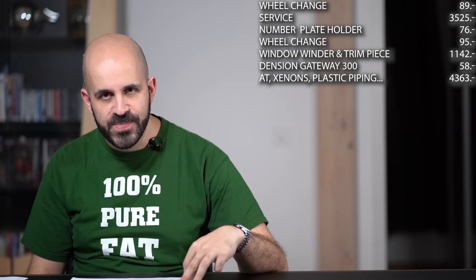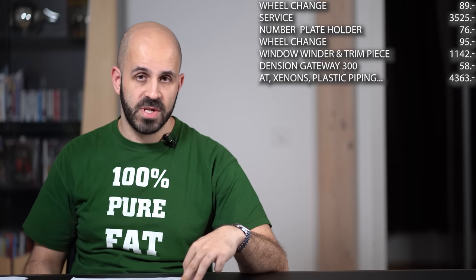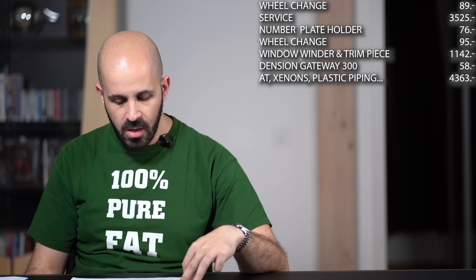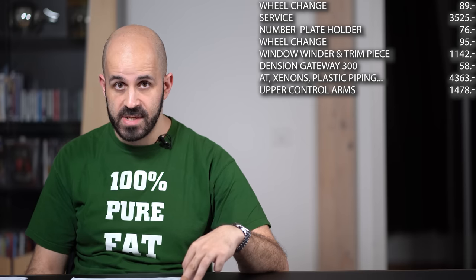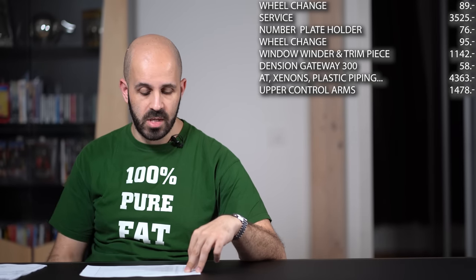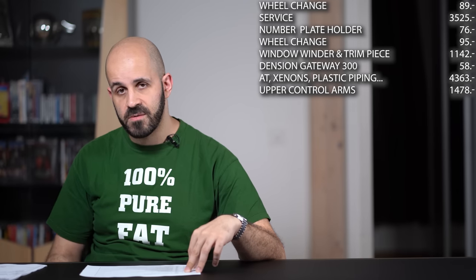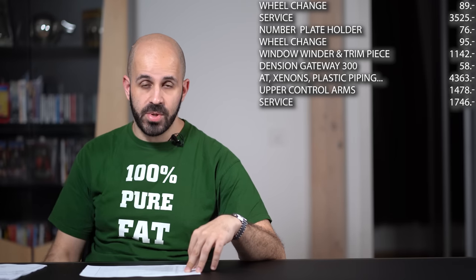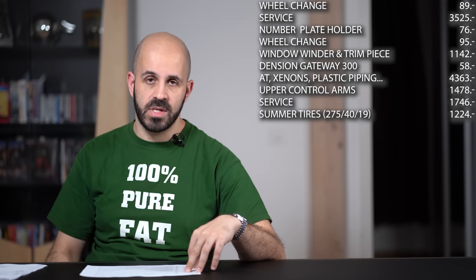The car did not pass inspection because the upper control arm bushings were worn out. So about a week later I had all the upper control arms in the front replaced for 1,478 Swiss francs. In January 2012 the car was due for another service and I also had the rear brake pads replaced — all in all 1,746 Swiss francs. Then in March I bought new summer tires: 1,224 francs fitted.